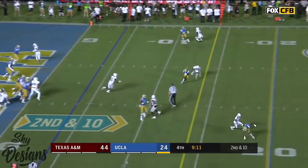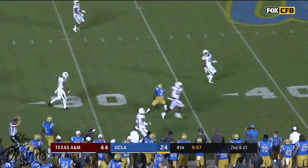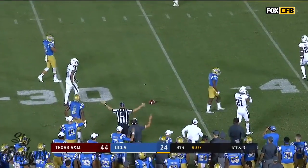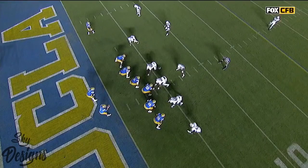Rosen over the middle — oh, caught! Look at him go. Andrews tripped up at the last moment — he could have broke that one for a touchdown. A 28-yard gain.